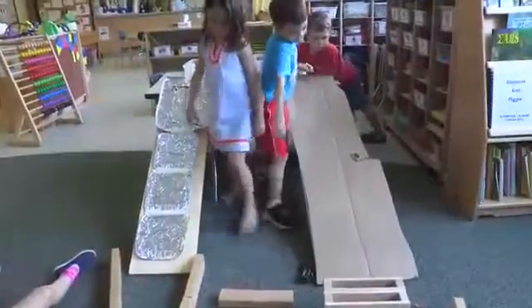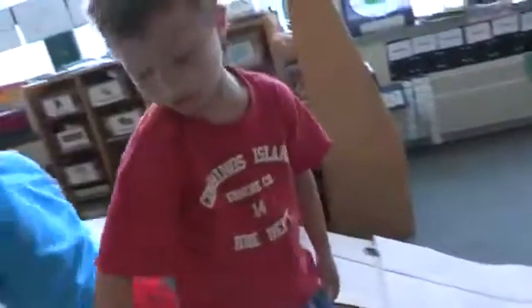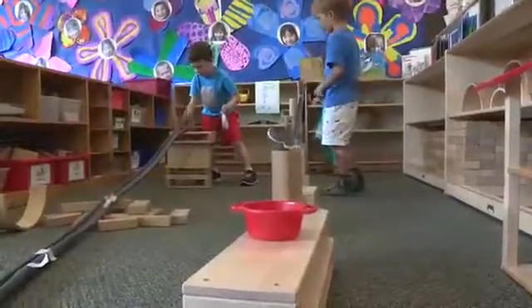At our roll, slide, and stay-in-place center, we experiment with different texture ramps. And at our marble track center, we give the children challenges like getting the marble to land in a bucket.